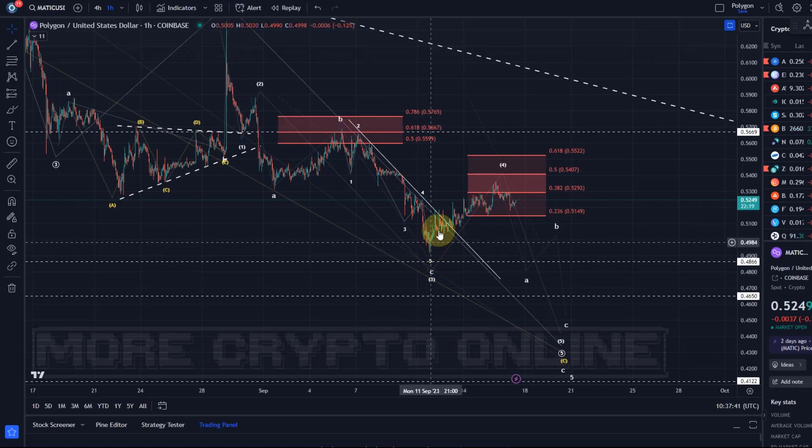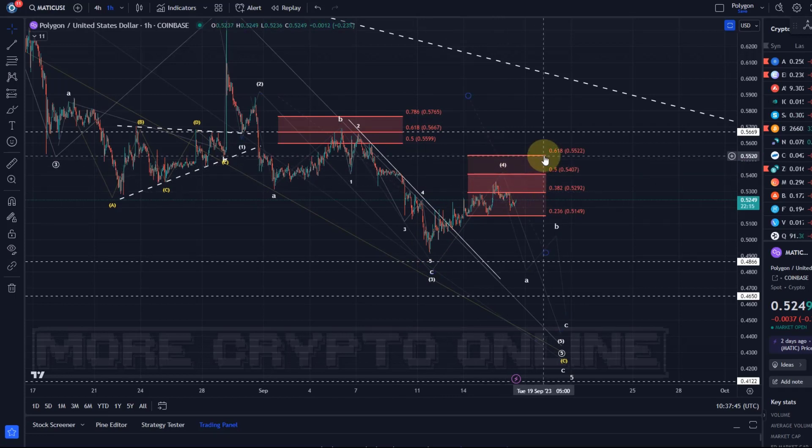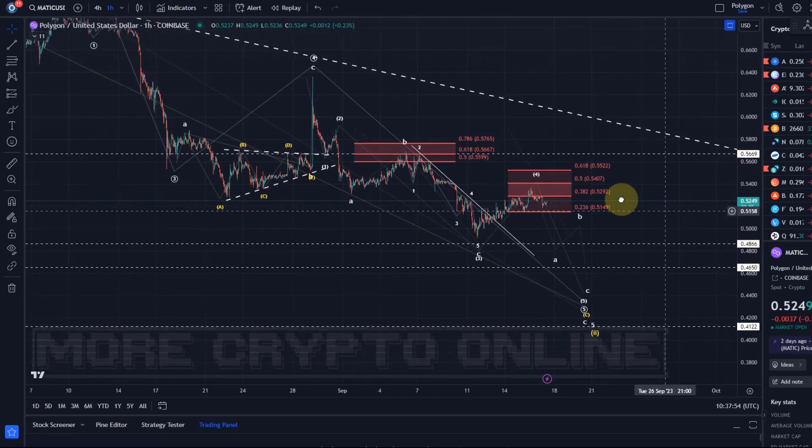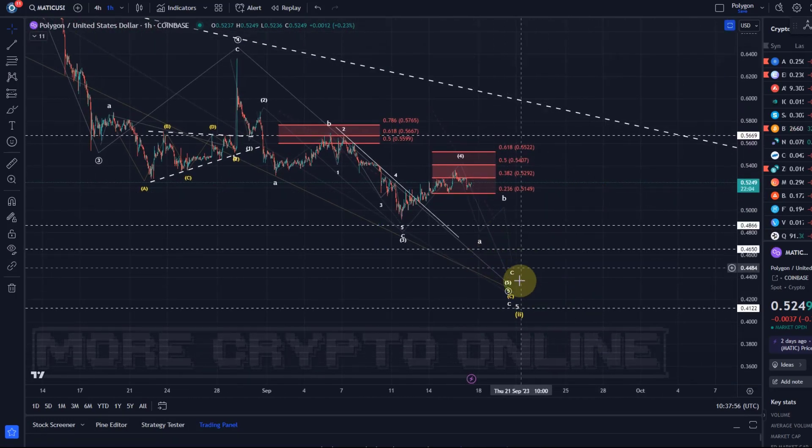It is currently seen only as a wave 4, so it looks corrective. Resistance is all the way up to 55.2 cents. As long as the price stays below that level, this wave count is unaffected and the projection of at least another low into the region between 41 and 48.6 cents is very much alive. The projection shows we could actually come down further into the region around 41–43 cents.